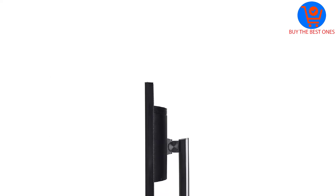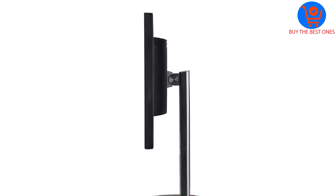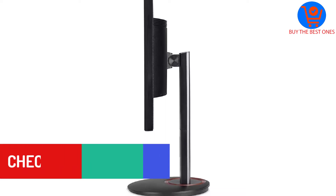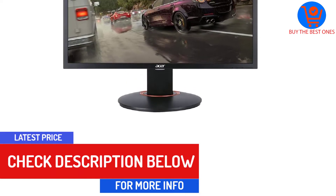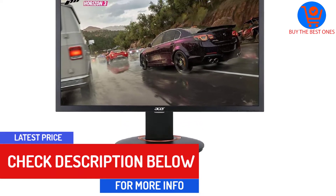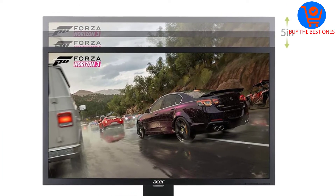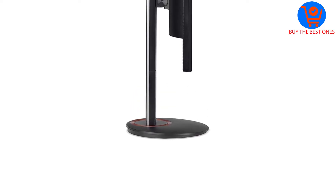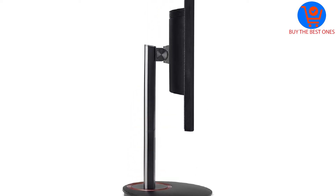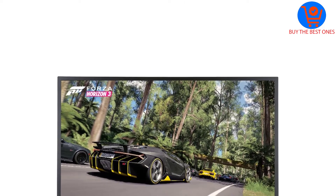Despite being a TN panel, the XFA 240 provides a crisp, crystal-clear picture from its 1080p display. You may notice the monitor doesn't handle gamma the best, but some tweaking in the settings can mostly rectify that. There's no doubt that higher-end monitors can deliver a better experience, but for its price it's hard to ignore everything it gets right. Competitive and casual players will enjoy the many features and find themselves sucked into the vibrant worlds in front of them.